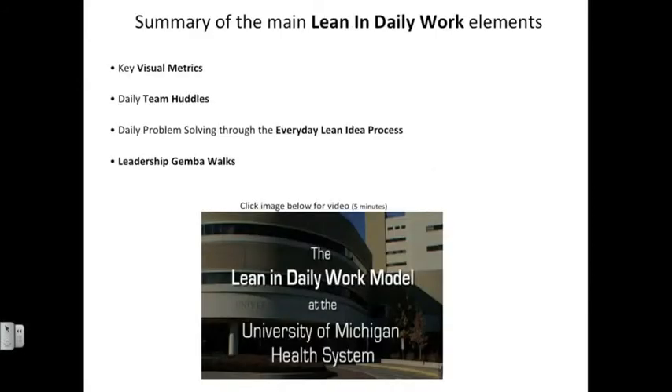A summary of the main Lean and Daily Work elements includes key visual measures, a daily team huddle, daily problem-solving through the everyday Lean idea process, and leadership Gemba walks — Gemba meaning the place where work actually takes place.